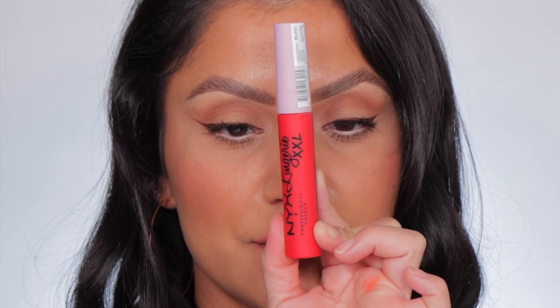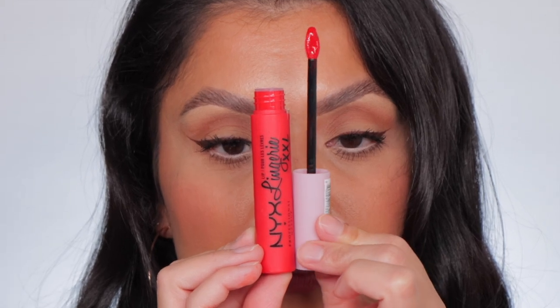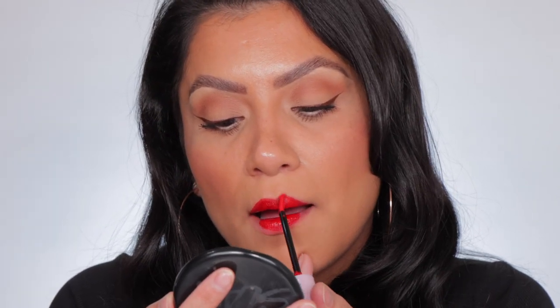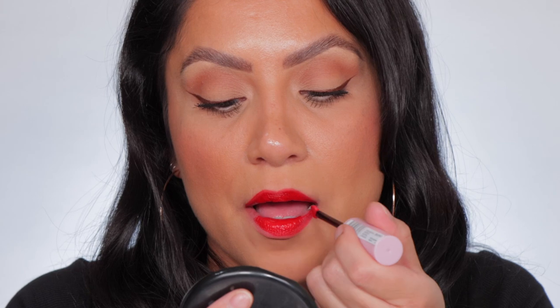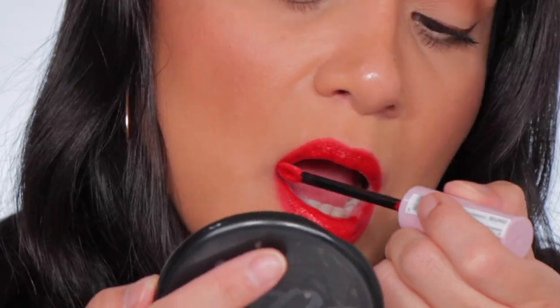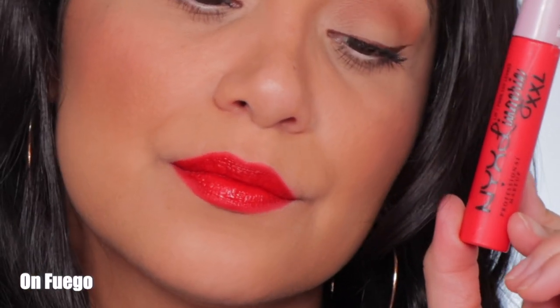Next one up is number 27, On Fuego. This is the shade On Fuego. And in daylight, this is On Fuego.